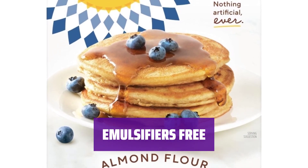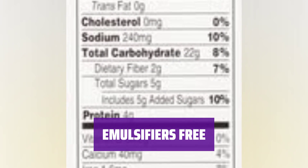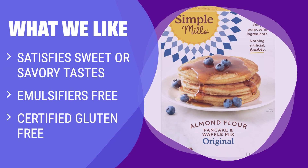Say goodbye to emulsifiers with our simple baking mix. We believe in using only the best ingredients for a wholesome baking experience. What we like: Looking for a versatile baking mix that satisfies sweet or savory tastes? Simple Mills Almond Flour Pancake and Waffle Mix is the way to go. Perfect for a fun family weekend cooking activity.